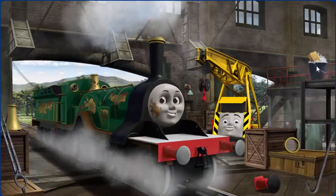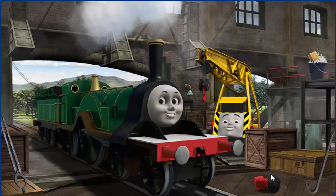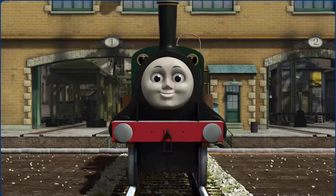Emily's window is broken. Great job! But there's still more to do. Emily's window is broken. That's right! Emily is ready to get back to work.